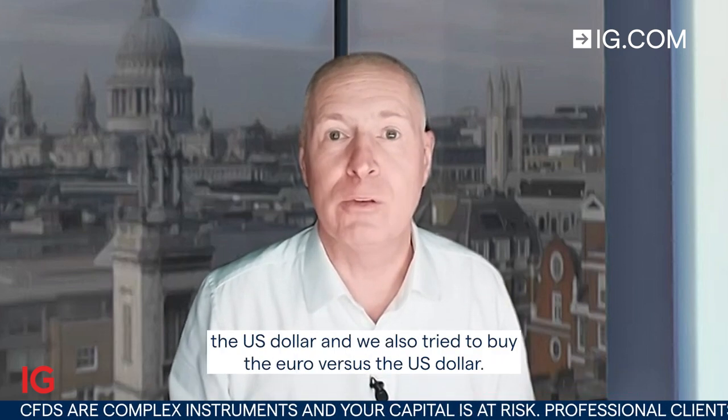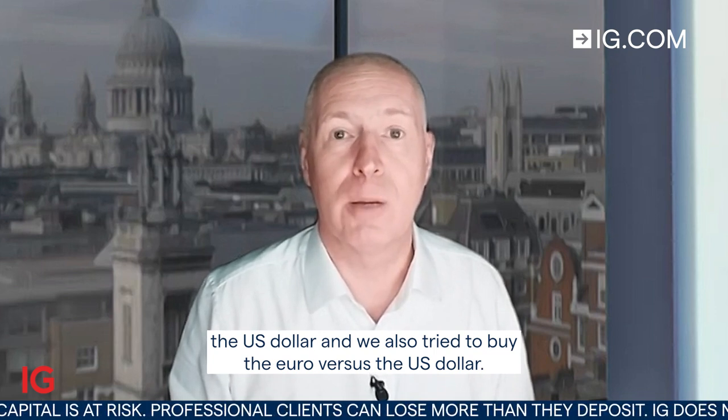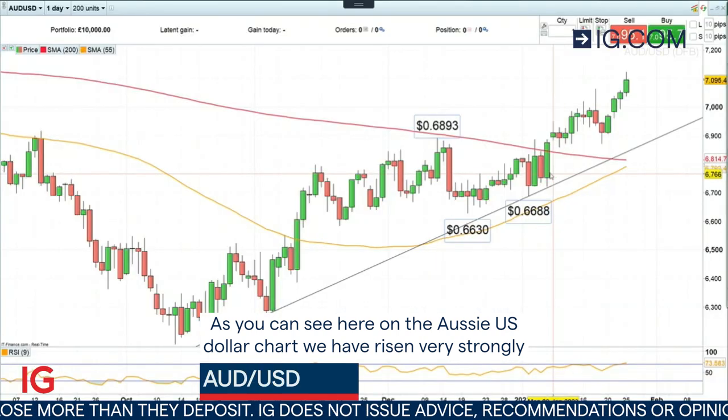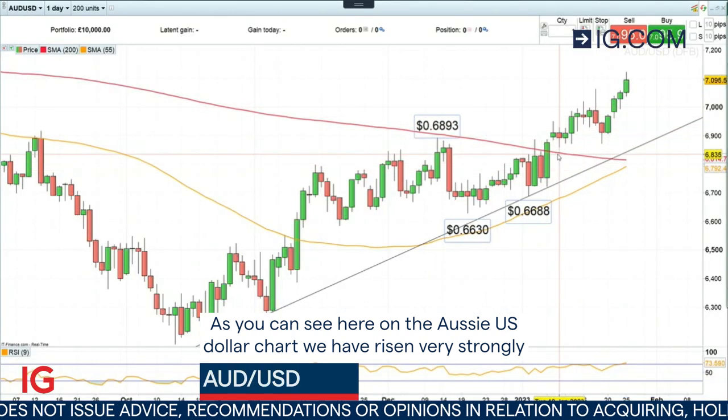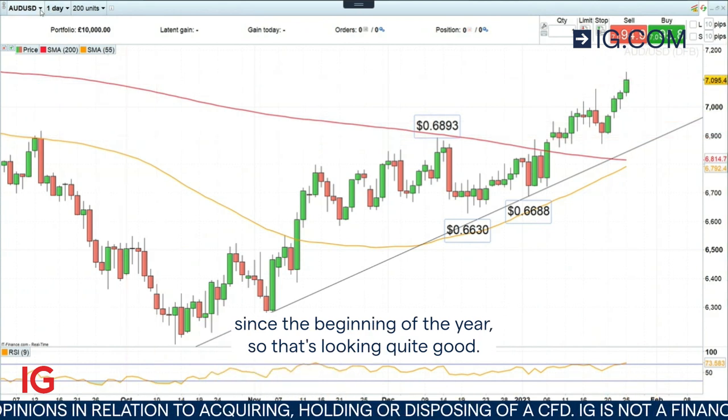Hello and welcome to Trading the Trend on Wednesday the 25th of January. At the beginning of the year we went long the Australian dollar versus the US dollar and we also tried to buy the euro versus the US dollar, and both of these trades have worked out quite well. As you can see here on the Aussie US dollar chart, we have risen very strongly since the beginning of the year, so that's looking quite good.